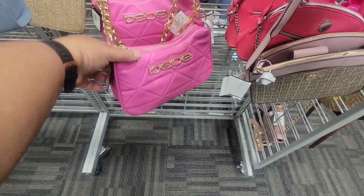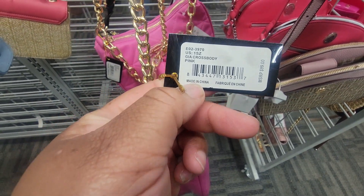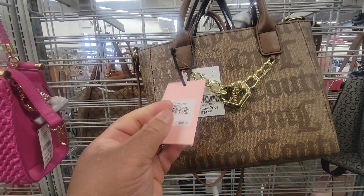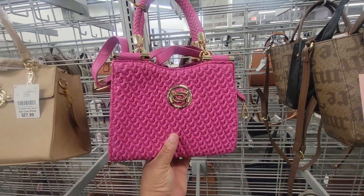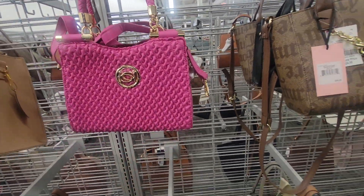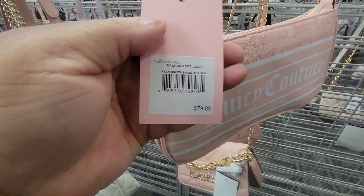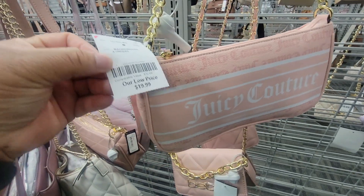That's cute, y'all. The Gia Crossbody — okay, cute. Here's another one of the tote bags, this is in the brown color, the chestnut, same bag, twenty-five. This one's cute too, twenty-five for that. This Juicy My World Dot Logo Fashionista Shoulder Bag, twenty bucks.